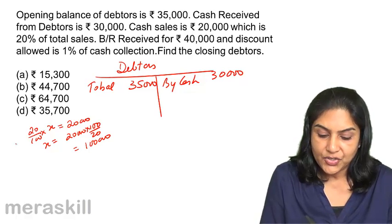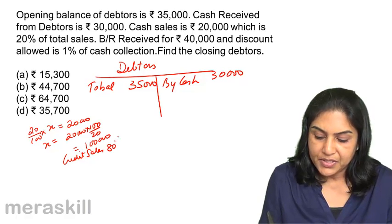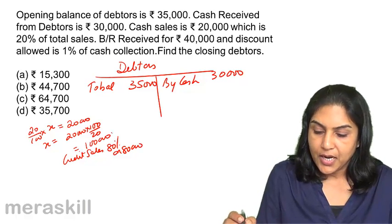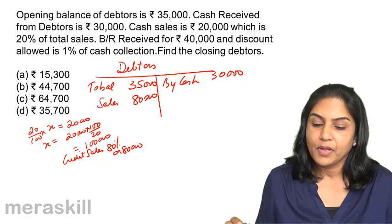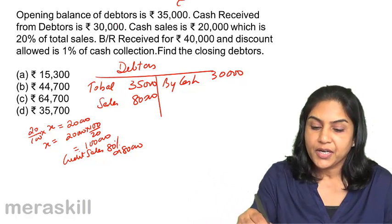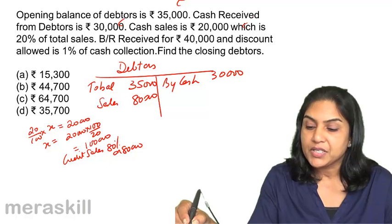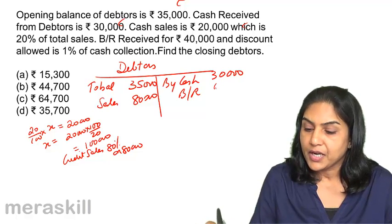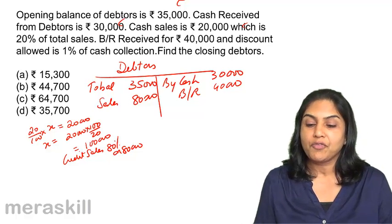Cash sales is 20% of total sales, so credit sales is 80%, which is $80,000. The entry for credit sales is: debtors account debit to sales — $80,000. Bills receivable received for $40,000: bills receivable account is debited and debtors is credited. Discount allowed is 1% of cash collection.